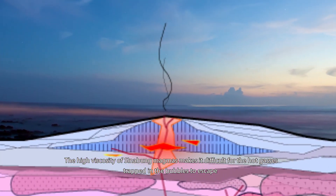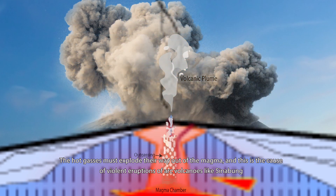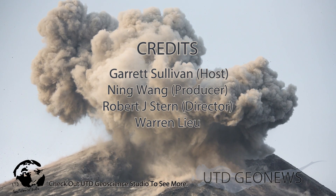The high viscosity of Sinabung's magmas makes it difficult for the hot gases trapped in the bubbles to escape. The hot gases must explode their way out of the magma, and this is the cause of violent eruptions of arc volcanoes like Sinabung.